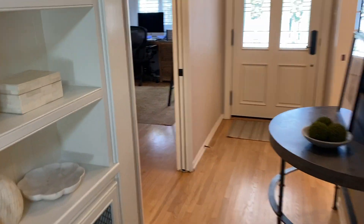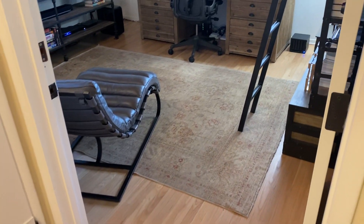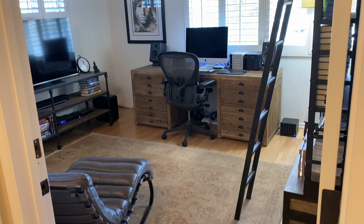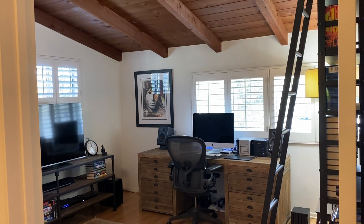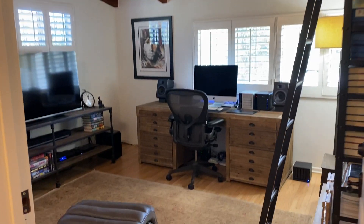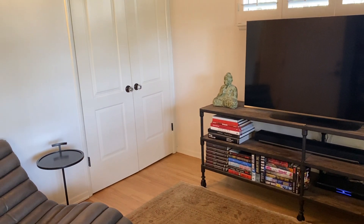I'm going to show you the two bedrooms on this side of the house. Bedroom number one is a very spacious bedroom with exposed beam ceilings. As you can see, it's currently set up as an office. We've got the plantation shutters and a double closet over there.